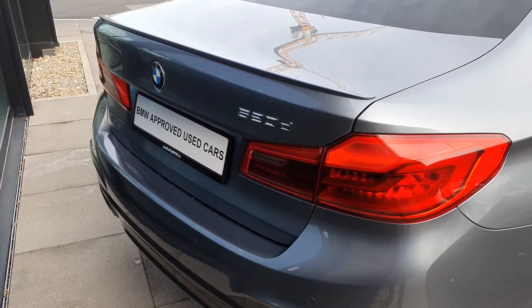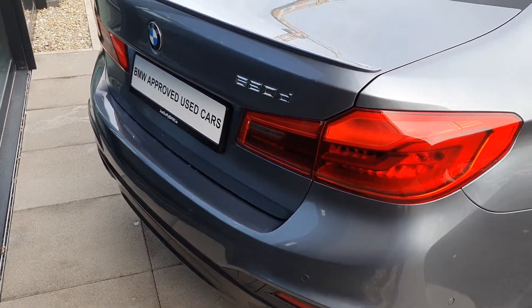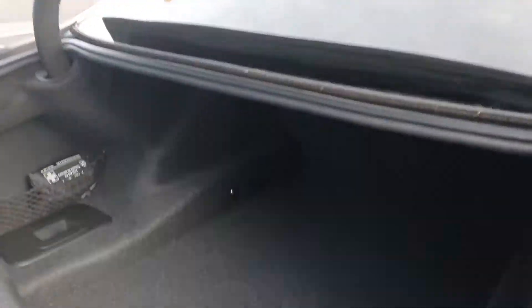You also have the rear M spoiler and the automatic trunk — just a simple click of the key fob and she'll pop right open.